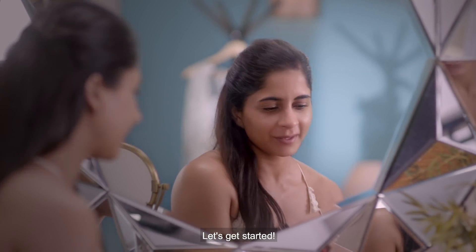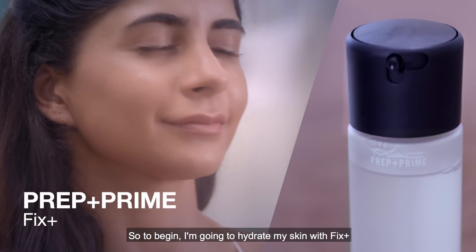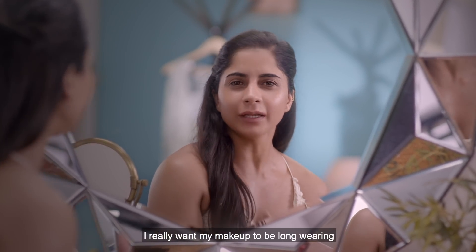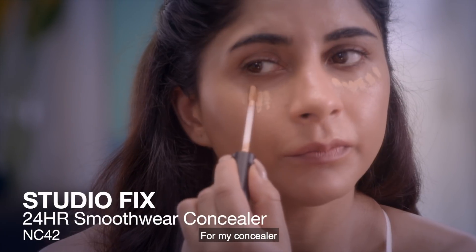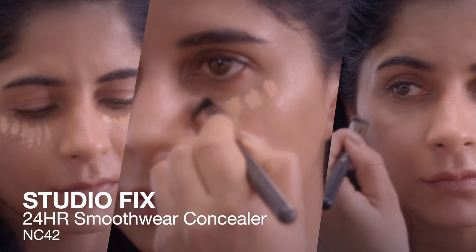To begin, I'm going to hydrate my skin with Fix Plus. Because I'm going on a special occasion tonight, I really want my makeup to be long wearing, and the perfect product for that is Prep and Prime Natural Radiance. For my concealer I'm using the 24 Hours Smooth Wear Concealer.